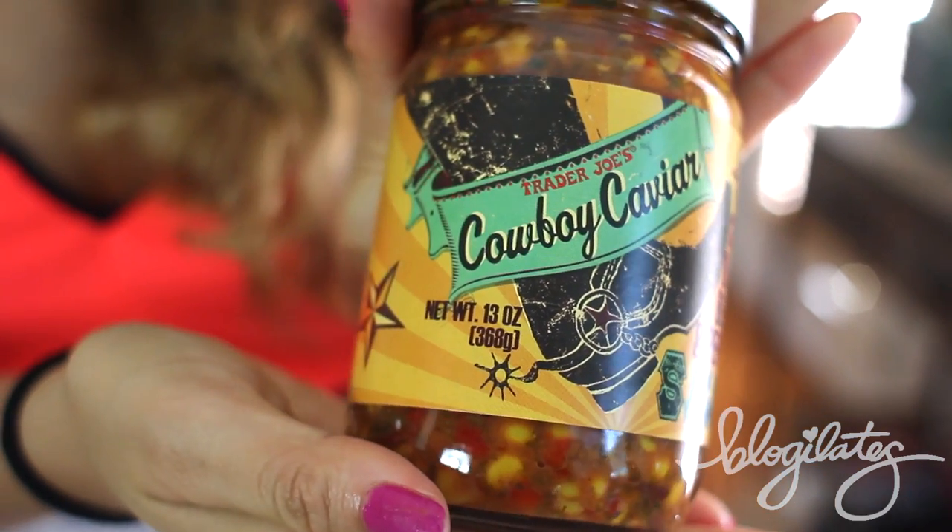My fave salsa of the moment is Cowboy Caviar — though I always accidentally ask the guy at Trader Joe's for a Cowboy Casanova. It has corn, black bean, and pepper, and it tastes so hearty. This is literally the fifth time I've gotten this. I love it on my omelets and on anything else. It feels like it's about $2.49 — such a good deal.